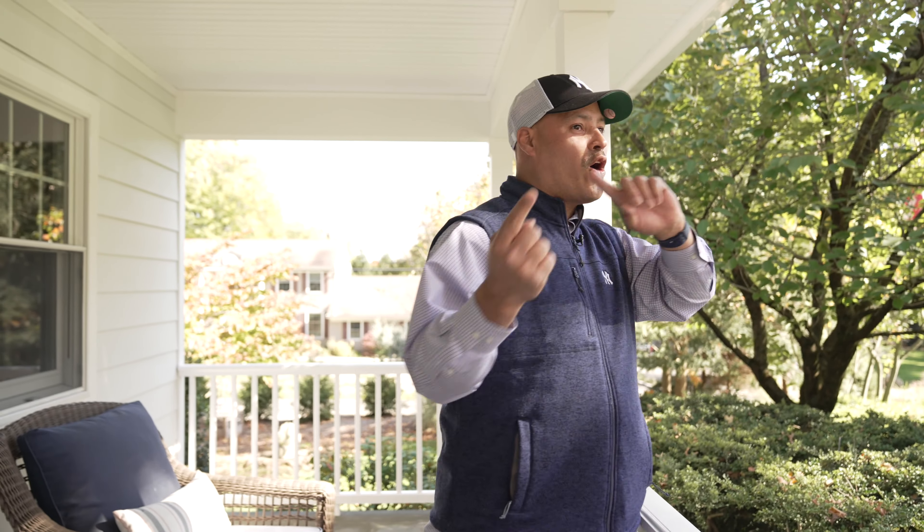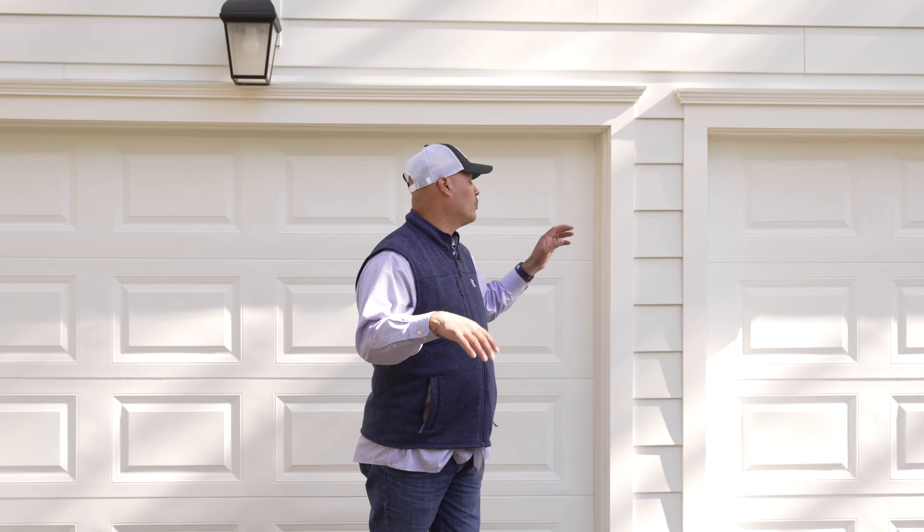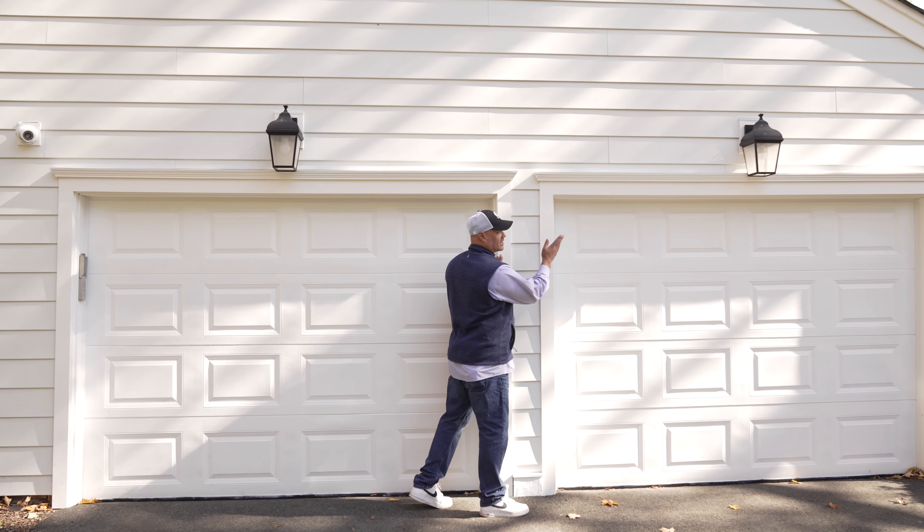Why am I wearing a Yankees hat? Because we are definitely in the playoffs. We're going to the game Saturday — Houston is coming to Yankee Stadium for game three. We're down two to nothing, so we have to win game three, game four, game five, go all the way back to Houston and win there as well. If you're a Yankee fan, we're going to win.